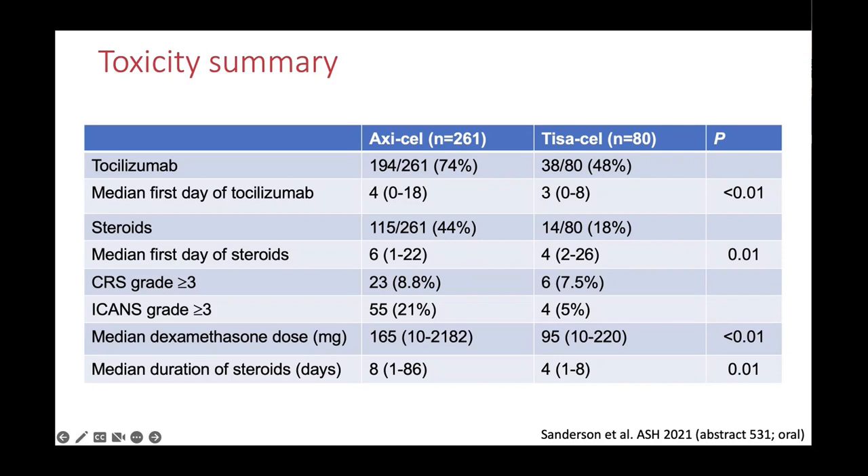Grade three and above CRS and ICANS are benchmark figures in terms of safety and quality. When you look at the two products there's not actually that much difference in grade three and above CRS. There is a difference in grade three and above ICANS — we expected that. But you have to remember that in ZUMA-1 the rate of grade 3+ ICANS was 32%; in the real world it's 21%. So real-world practice is actually proving safer than the clinical trial data, which is very reassuring.